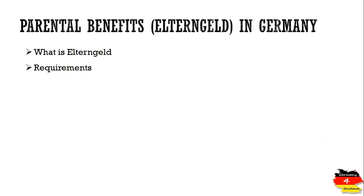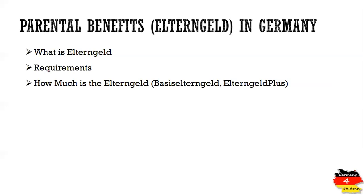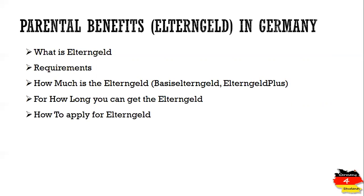Let's talk about the content of today's video. We will be checking what is Elterngeld, what are the requirements, and how much is the amount that you can get. There are two different types of Elterngeld: Basis Elterngeld and Elterngeld Plus. We will be talking about both, for how long you can get this amount, and how you can apply for Elterngeld.